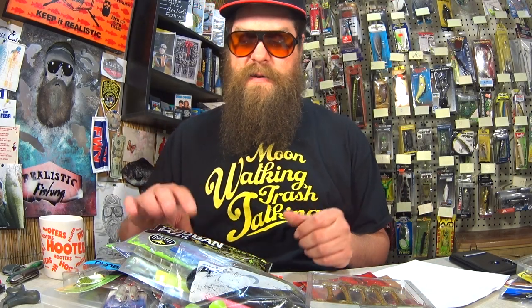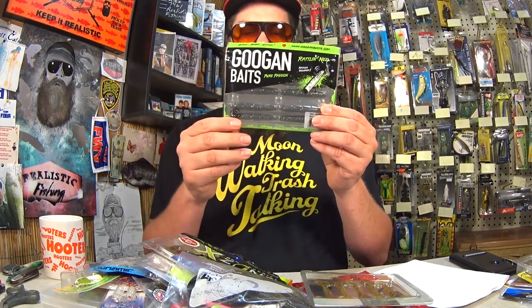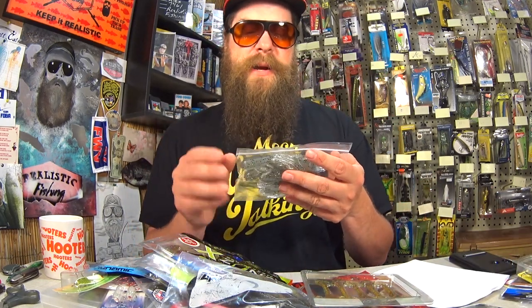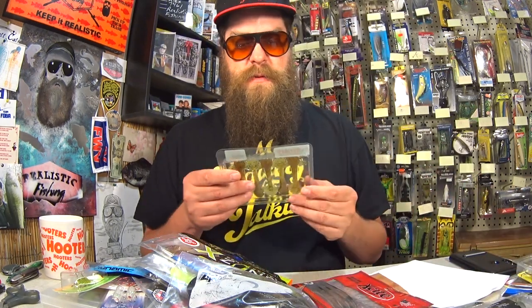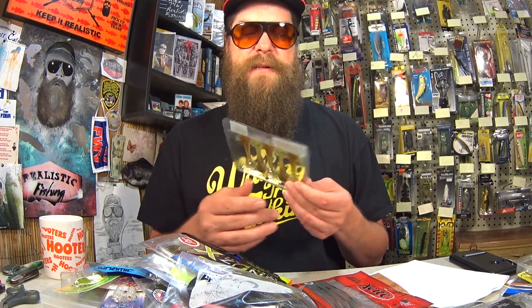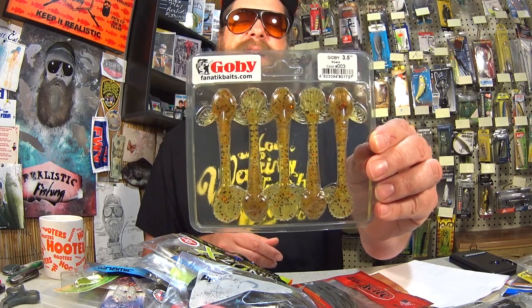Holy cow, lots of baits in here. We got some Googan Baits Kraken Craws, more Googan Baits, and a Ned rig bait called the Rattlin' Ned. Here we have some Imperium Baits Tubes — never heard of this brand before, that's pretty cool. Here we have some Gobi 3.5 inch from Fanatic Baits. This is a fish from the Great Lakes area — we don't have these down here, but I bet it could still get a bite.